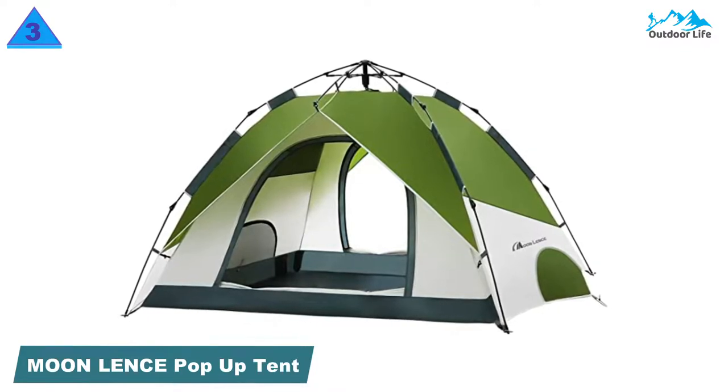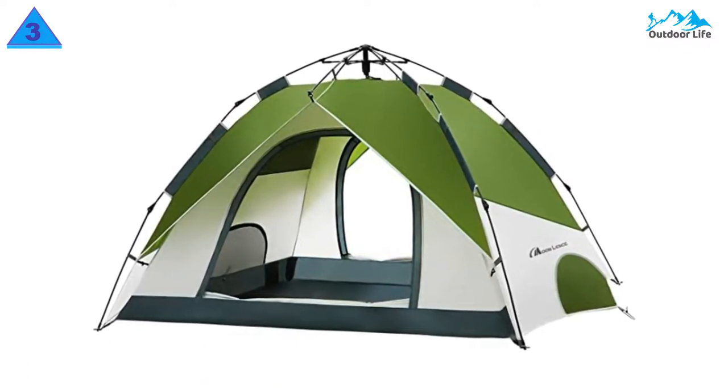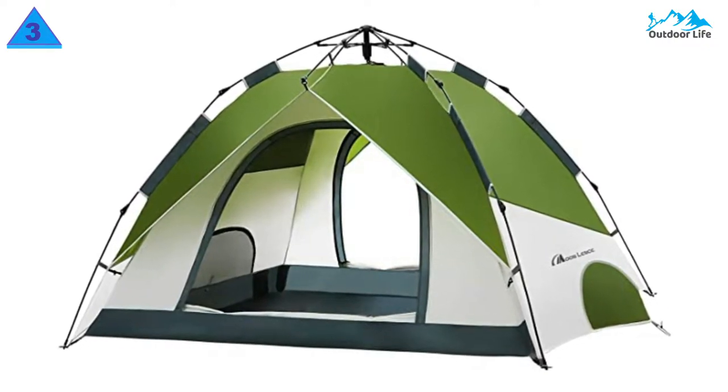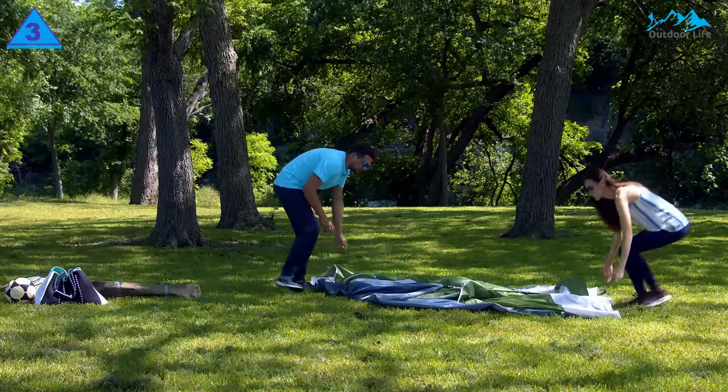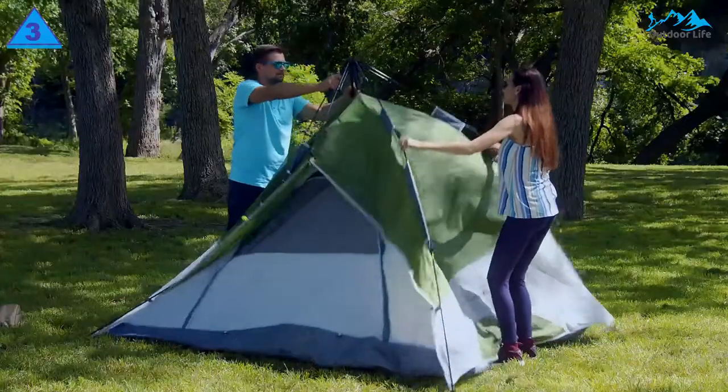Number 3: Moon Lens Pop-Up Tent Family Camping Tent. This four-person camping tent is quick and convenient enough that you can pull it out anytime the kids need a little outdoor entertainment. And it's not a nuisance to set up, so you're more likely to use it spontaneously and for short periods.